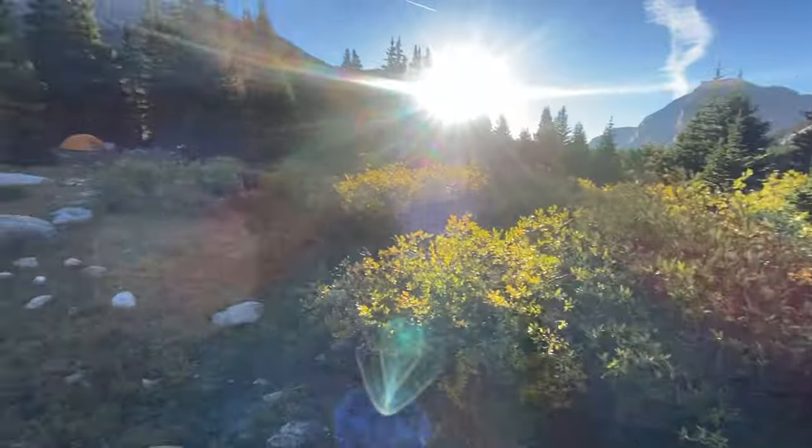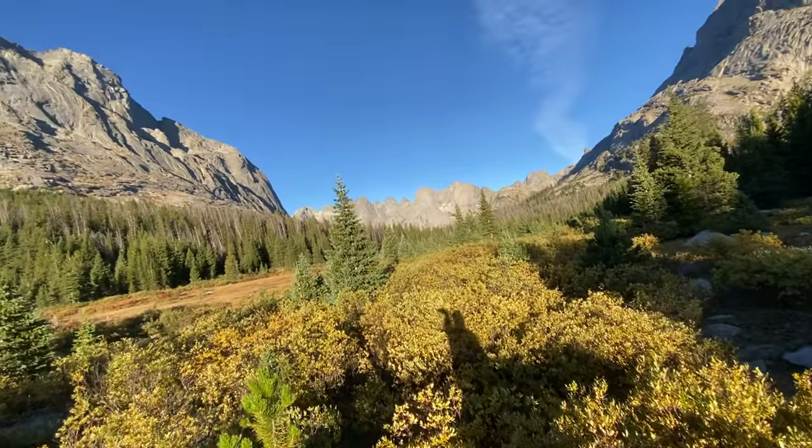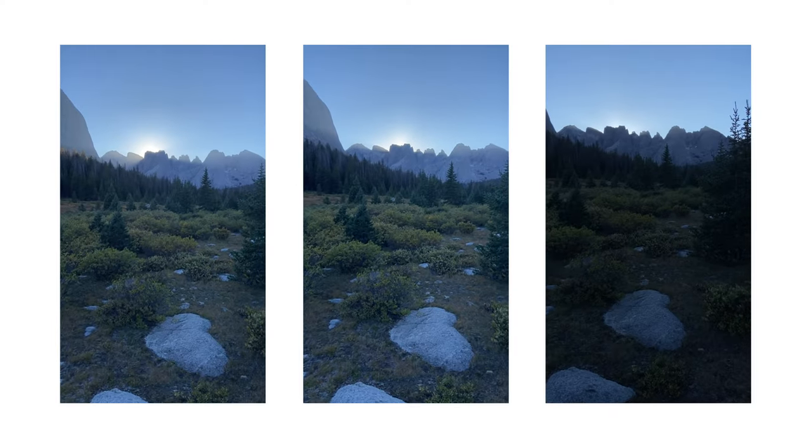We didn't really get a good sunset at that campsite because we were pretty low in the mountains. So no sunset picture on that one, but I still took an excess amount of videos for who knows why — it wasn't even that pretty. But here you can see them. And then yeah, just went to bed after that.